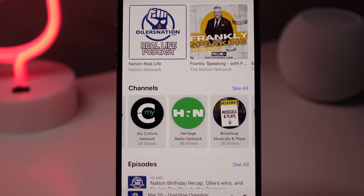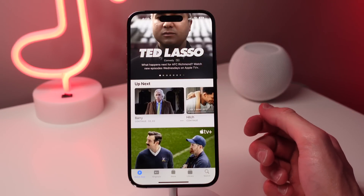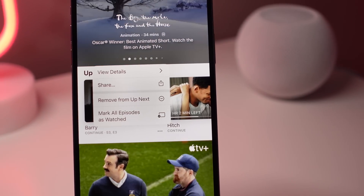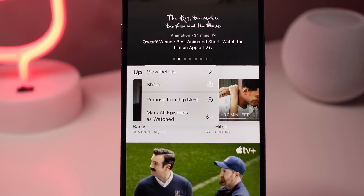The TV app also gets a slight update in 16.4. In the Up Next section, each episode now has a menu button. When you click on this menu button, you have a few different options: you can view the details of the show, you can share that show, you can choose to remove it from Up Next, and you can also mark that episode as watched.